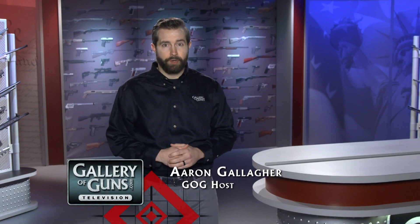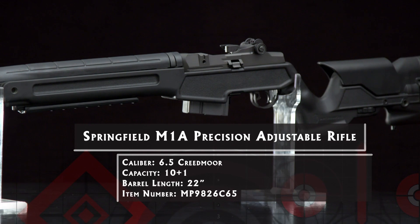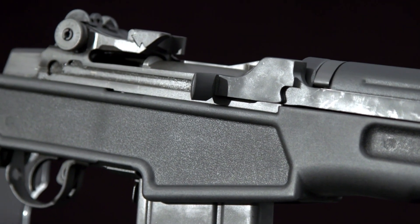The 6.5 Creedmoor has taken the shooting world by storm, thanks to its superb long-range performance, accuracy, and mild recoil, so it was only natural that Springfield Armory would add the 6.5 to its line of classic M1A rifles. If you like an old-school all-steel action, this is your rifle.